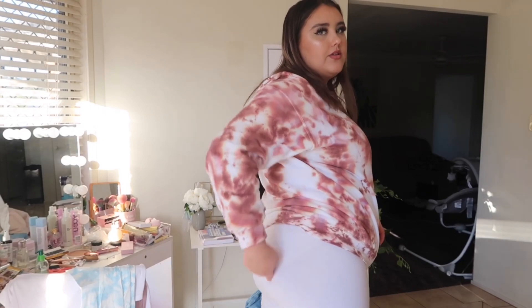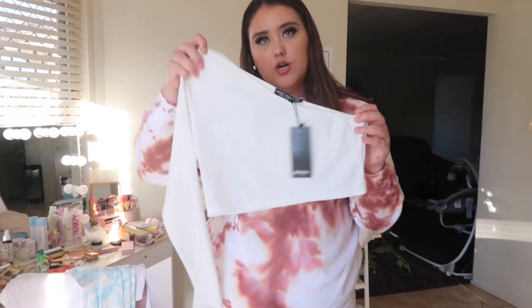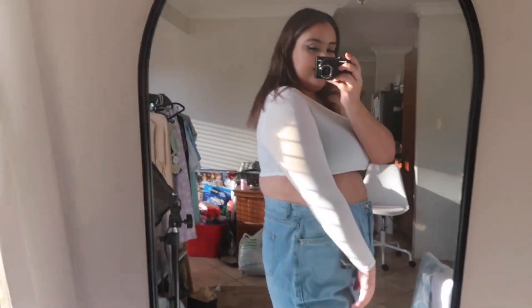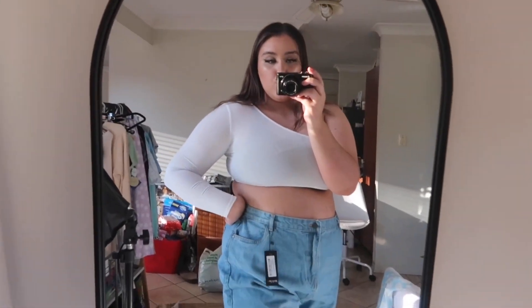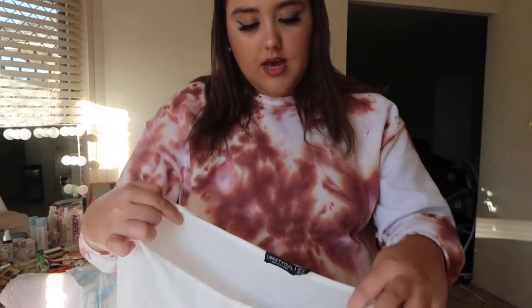The next top is a one-shoulder top — just super cute. The material is ribbed and it's really good quality. I feel like it might be slightly see-through, but it's super duper cute. I haven't had a white one-shoulder top like this before. This is the Short Stuff One Shoulder Crop Top in white, size 14, and I really really love it.